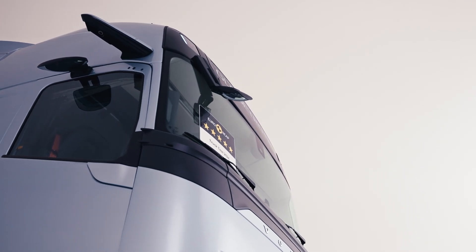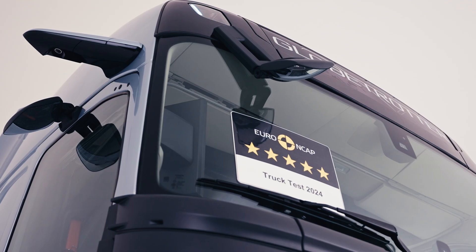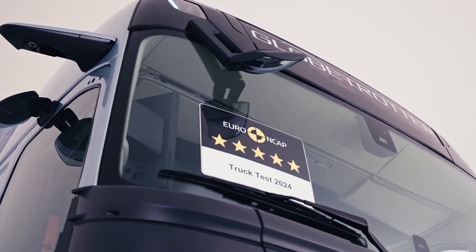Safety is at the core of Volvo's DNA. It's embedded in our heritage. Every day our research and development team strive to make our trucks as safe as possible for all road users. That's why we're thrilled to see our efforts validated by the new Euro NCAP ratings — this is the first time an external, independent organisation confirms our safety performance.